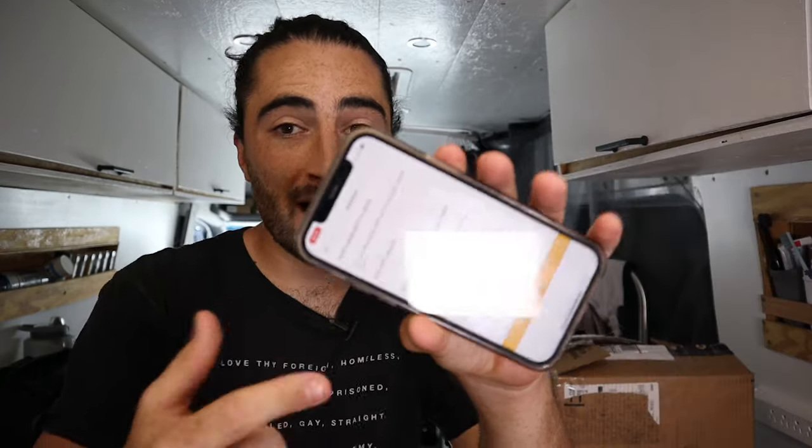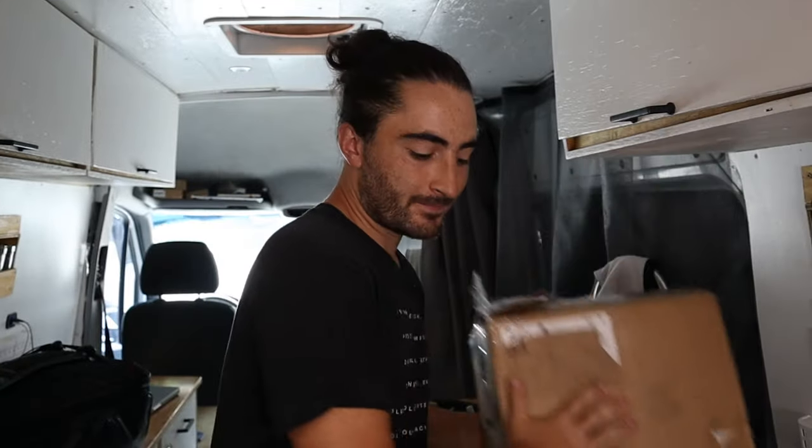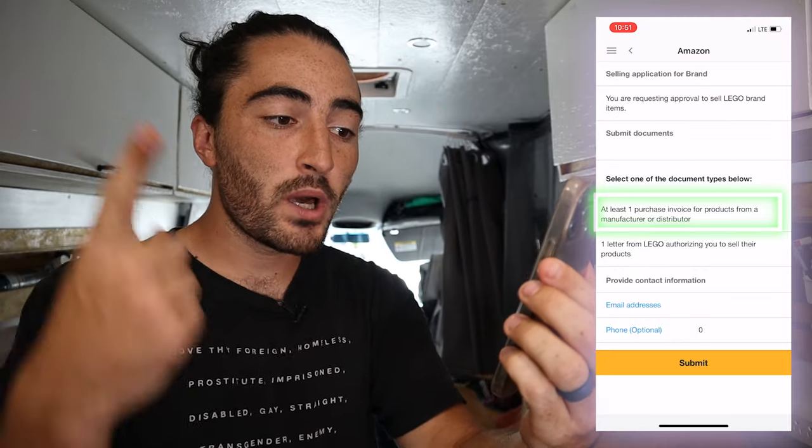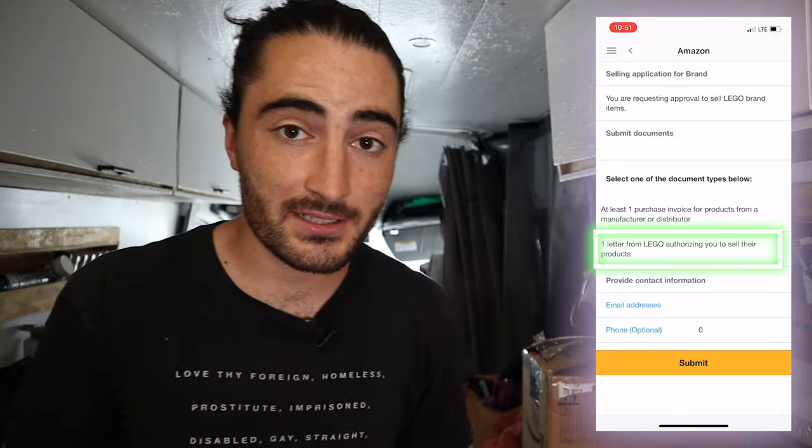Sometimes this screen will have a little blue bar across the top and say 'congratulations, you're approved,' but when you're trying to sell bigger brands like Lego, Nike, and Adidas, you're going to see a page that says 'submit documents' — either one purchase invoice of products or one letter from Lego authorizing you to sell their products.